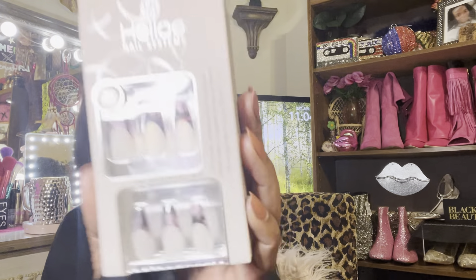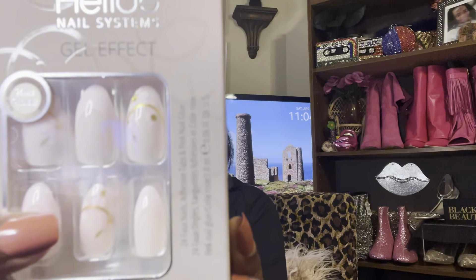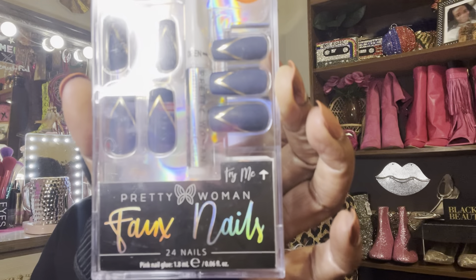I also got a floral design set and one particular color that rang up only a dollar — not sure why, but I grabbed a few of those as well. I got a whole lot of nails — I'm not gonna take all of them out, but I did pick up a lot.